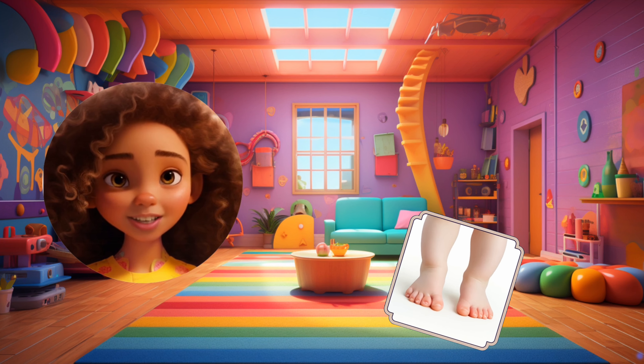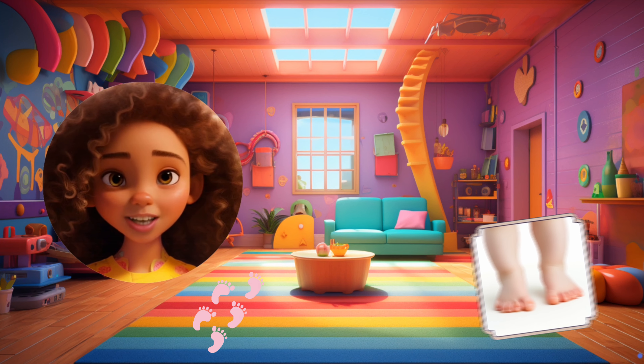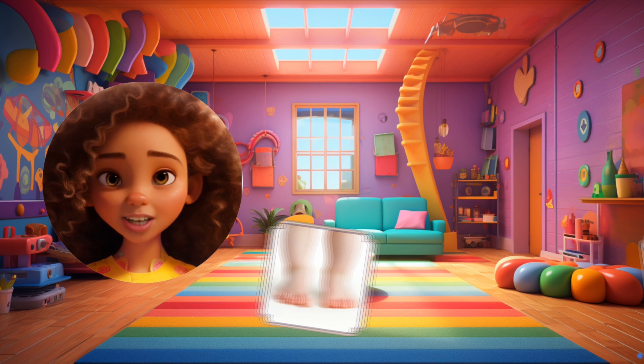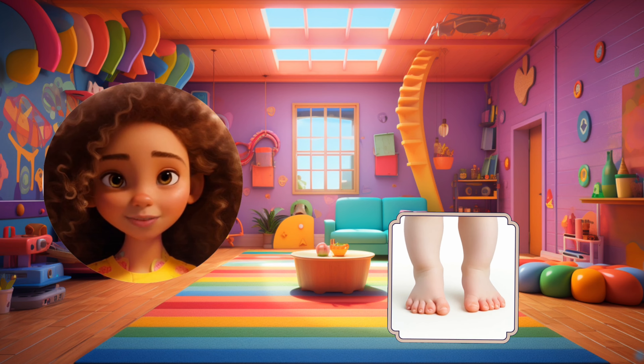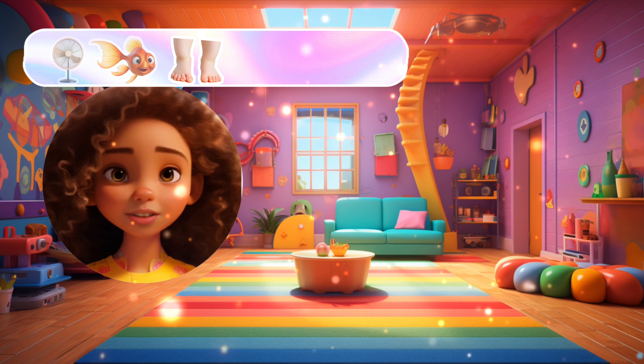These feet love to dance. Let's say feet to keep the dance going. Feet! Feet! Feet! Say it along. Feet! Feet! Terrific! You've earned a dancing feet sticker.